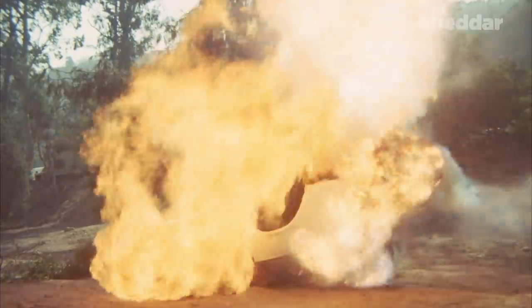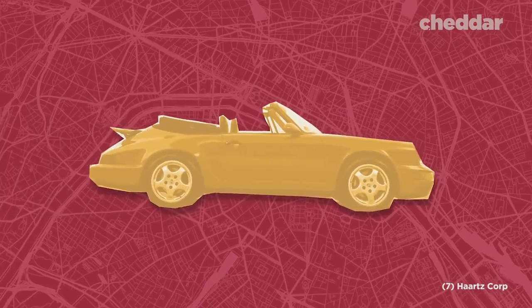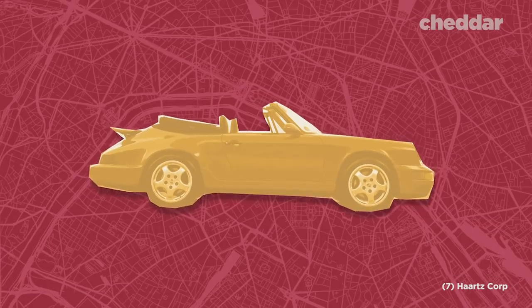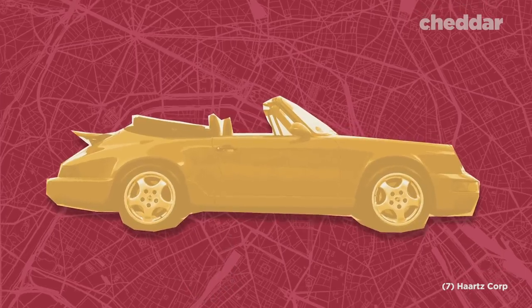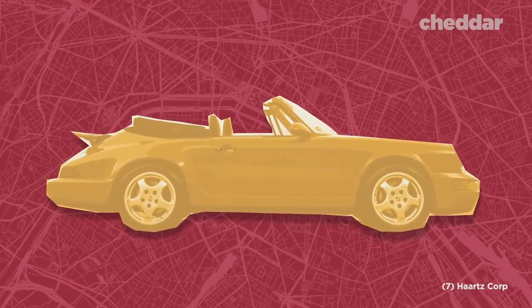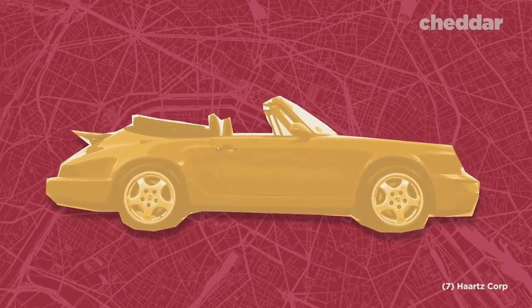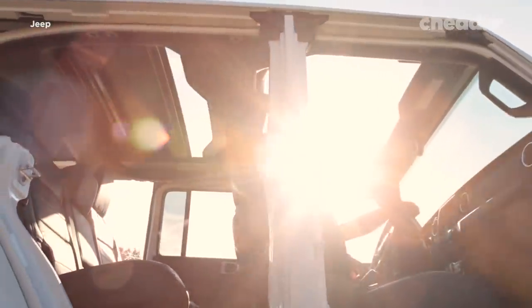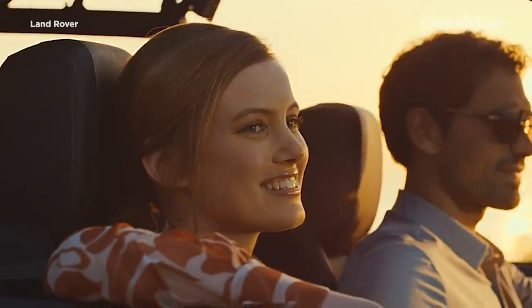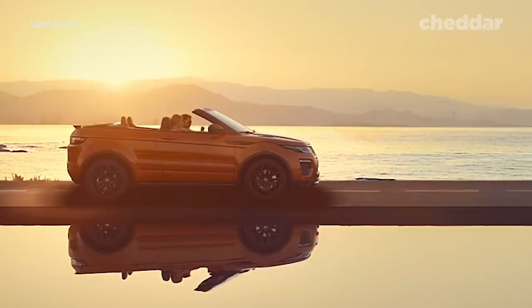Although the convertible car seems as if it's reached the end of its road, analysts agree that the car will never completely sputter out. Past trends show the demand is cyclical. According to a survey from Hartz Corporation of 574 consumers, results showed that if convertibles became more affordable, had more room, and were quieter, they might buy them. This may sound like the complete opposite of a typical convertible, but the trend could arise again in the fashion of a convertible SUV — providing the benefits of owning an SUV while giving drivers that desired wind-in-your-hair effect.